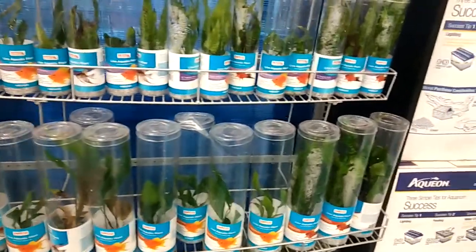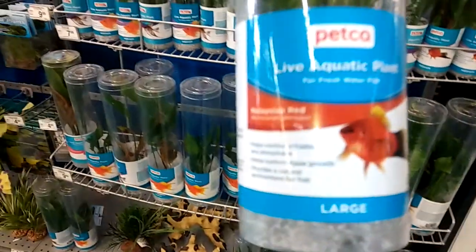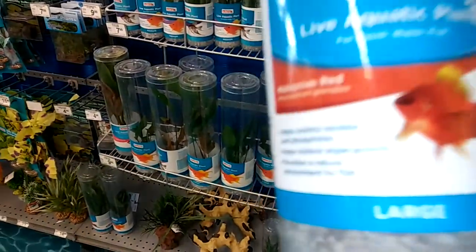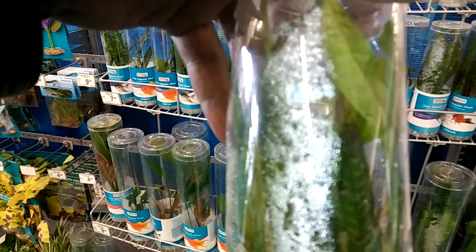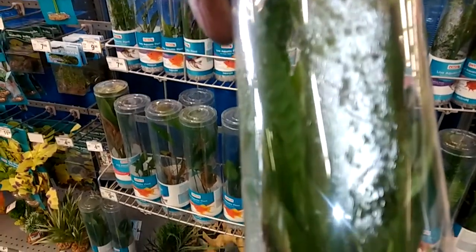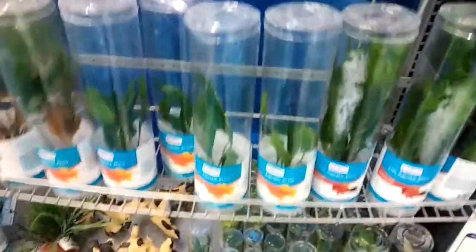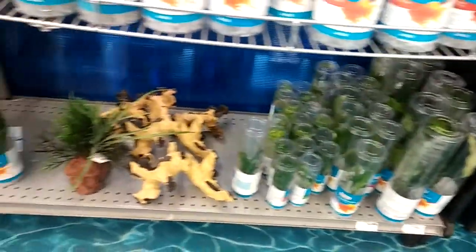The big plants are $10, which is not bad. There's a big nice Malaysian ring here — pretty big — and another nice selection.